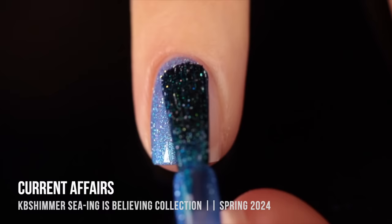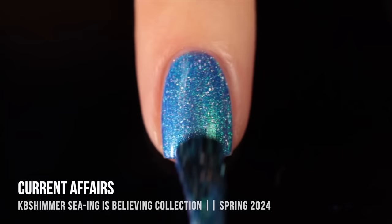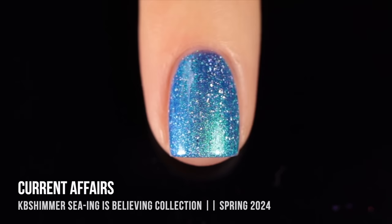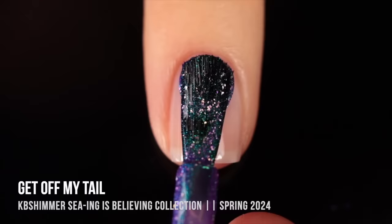Next up we have the shade Current Affairs. This is another blue but very different — a much cooler blue tone with a stunning shimmer that has a duochrome effect. At certain angles I see a lot of turquoise, but at other angles there's a deep almost royal blue, with a purpley undertone in the base plus the classic KB Shimmer silver hollow flake. Perfect coverage in two coats.